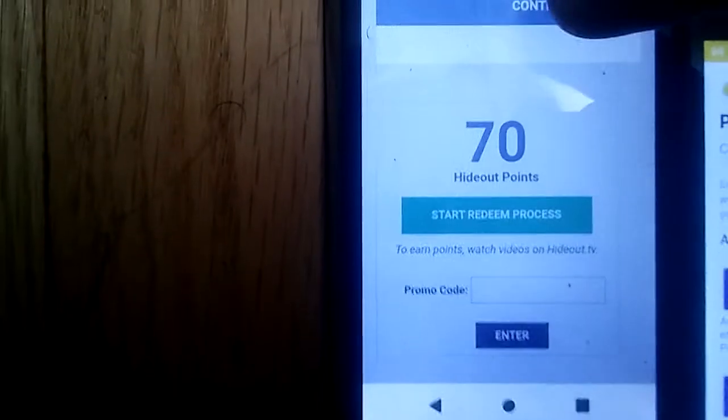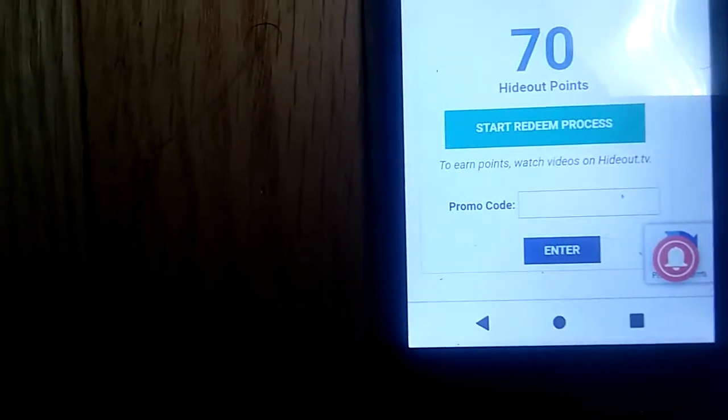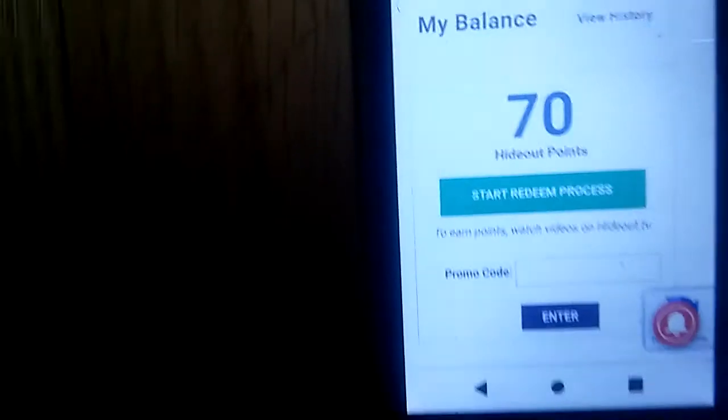I'm trying to show you the rewards for PayPal on this one. I'm pulling this over to Earnably — as you can see, it failed. I'm not sure why it's been acting up, but it turns out you can only transfer up to three times, and I had already done too many times.